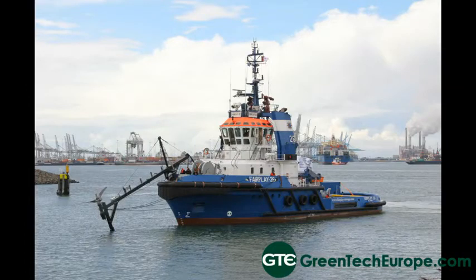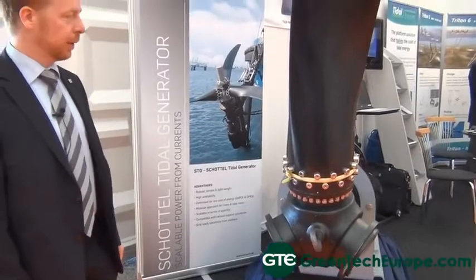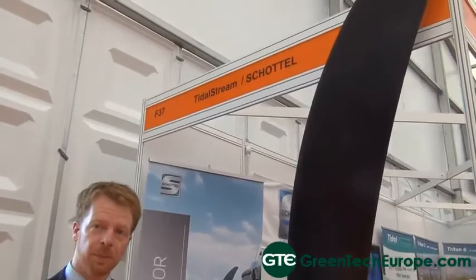Could you explain the technology that you are exhibiting today at All-Energy Aberdeen? Based on this marine propulsion experience, Schottl now diversifies into tidal energy. We developed a tidal turbine — the Schottl Tidal Generator 50 — with a rated power of 50 kW and a 4-metre rotor diameter. We are absolutely sure that small turbines are much more cost effective than large turbines of about 1 megawatt rated power.